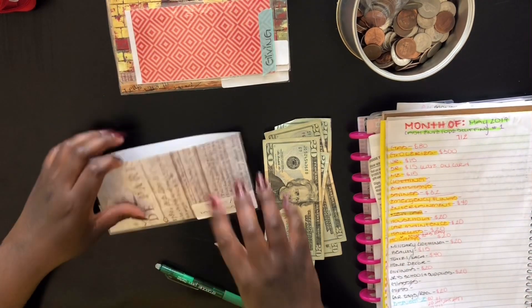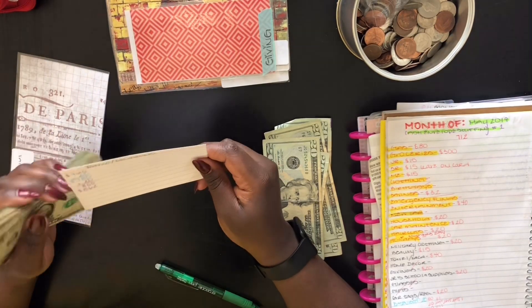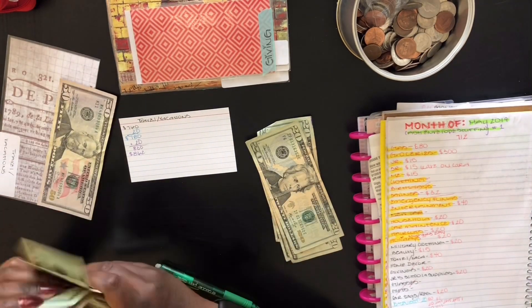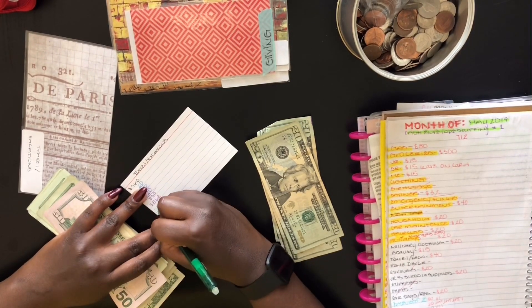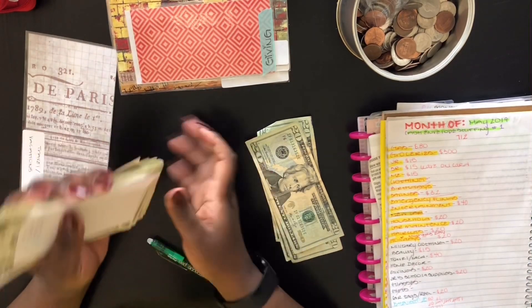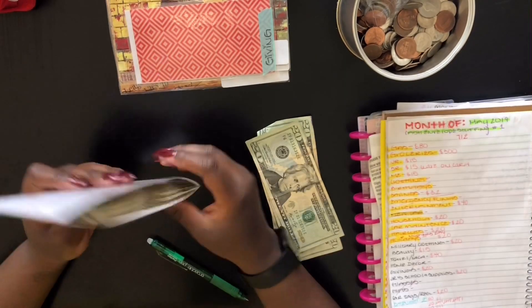Next is travel and vacations — as you guys know, we're going to Baltimore for Christmas, and it's already May. This has $862 in it, and we'll be adding $40 today. We're taking a plane this time — we cannot drive because I'm sick of driving. So now there's $902 in travel and vacation. Barely could fit in the envelope. We're ready for you, Baltimore! Travel and vacations is done.